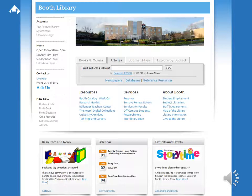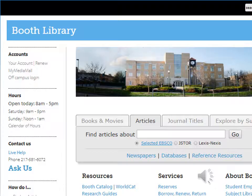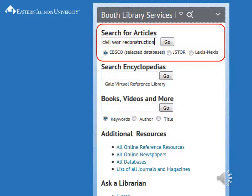To access these resources, simply click on the link to the desired resource, or perform a search in any search box, such as the library's default search, the Articles tab, or search from the library widget on your course site.